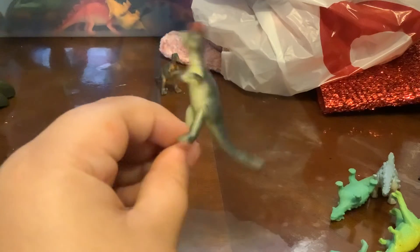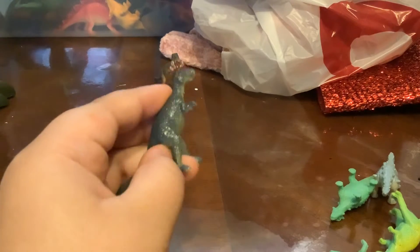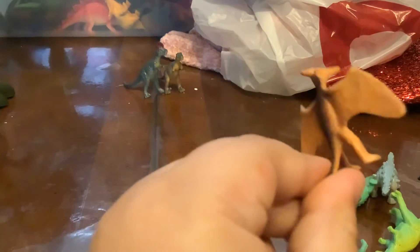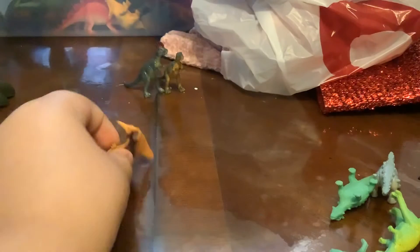Here we have a Lambiosaurus. Look at the grass, I love it. Looks like we got a Pteranodon. Looks so cool — look at the skin. Awesome.